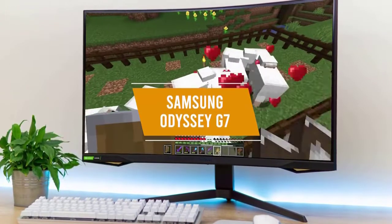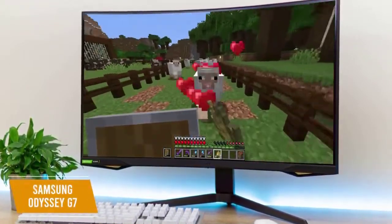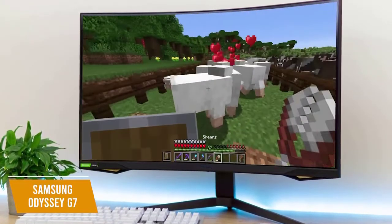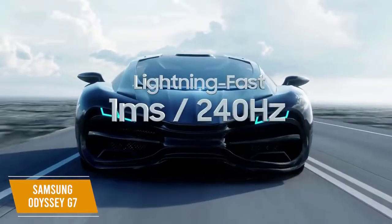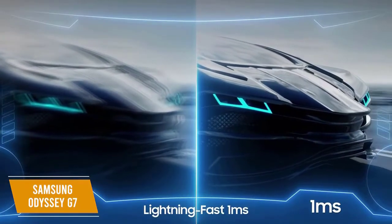The second product on our list is the Samsung Odyssey G7. This is our best curved 240Hz monitor. The Samsung Odyssey G7 offers an immersive curved display with amazing picture quality and up to 1440p resolution, for a price of about $800. It boasts a gorgeous 32-inch display with one-millisecond response times and G-Sync and FreeSync Premium Pro support.